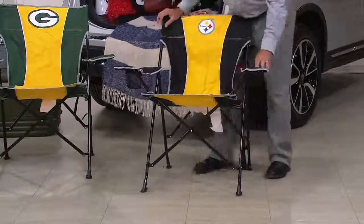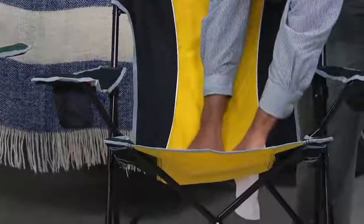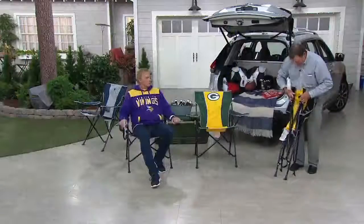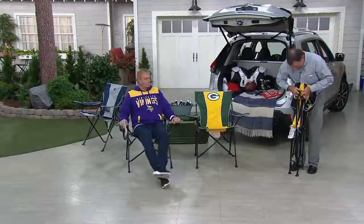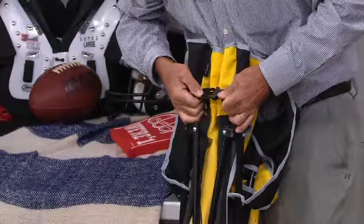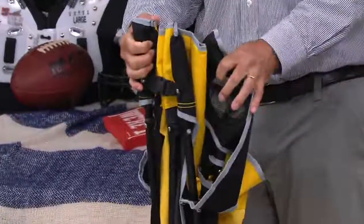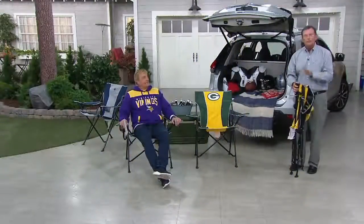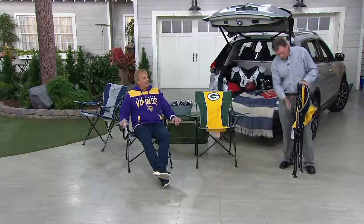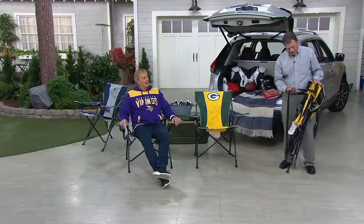A nice feature on this chair is you have good lateral bracing on the side that distributes the weight well. The best thing is that it has a snap closure in the back to lock it — click it together. You click it together and you do not need the bag.